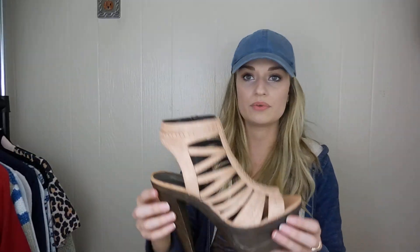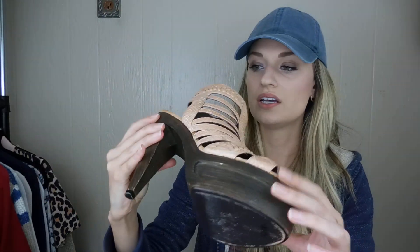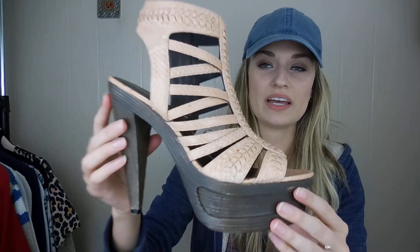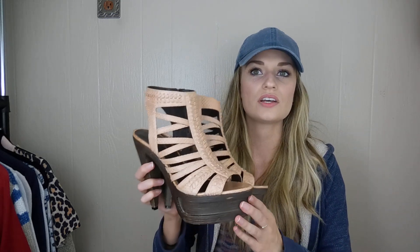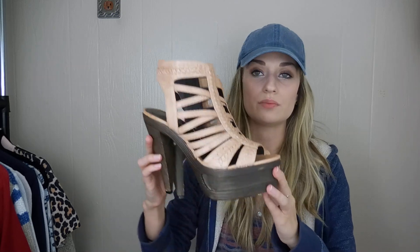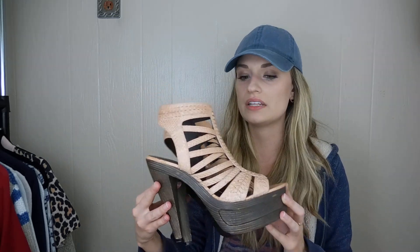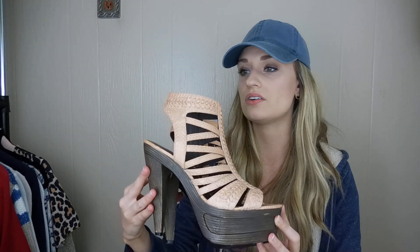I do have one pair of shoes from Goodwill. These are Elizabeth and James, which is the Olsen Twins fashion line. I think this brand may begin to be sold at TJ Maxx or something, which will probably devalue it. But these definitely had a pretty high retail price. They're a great neutral color and a nice style. Size 9 — I think those will do well.